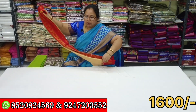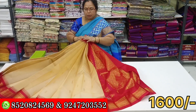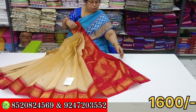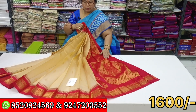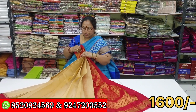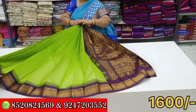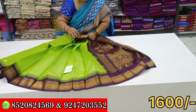This is a biscuit color. This color is very good for the color.